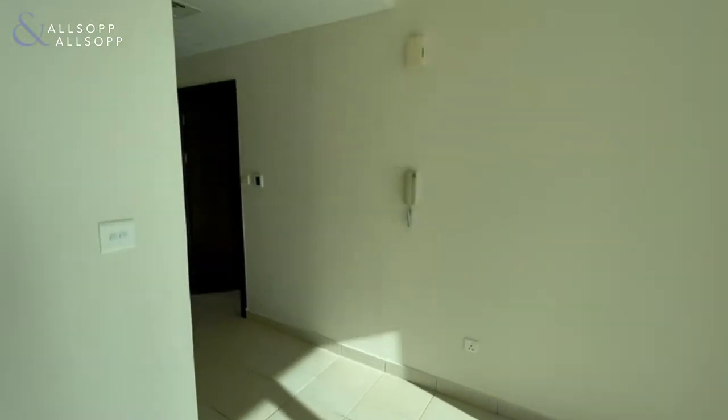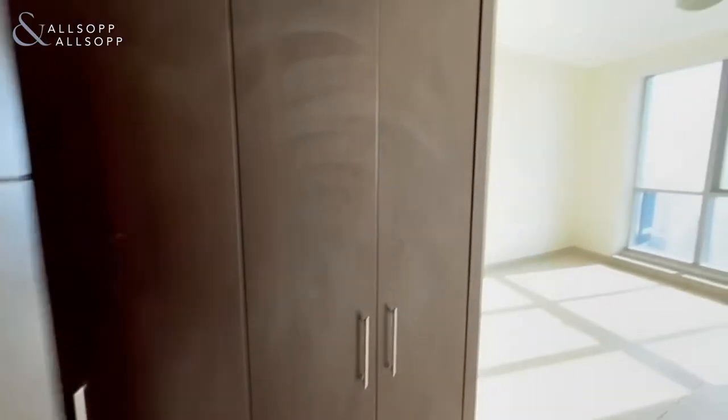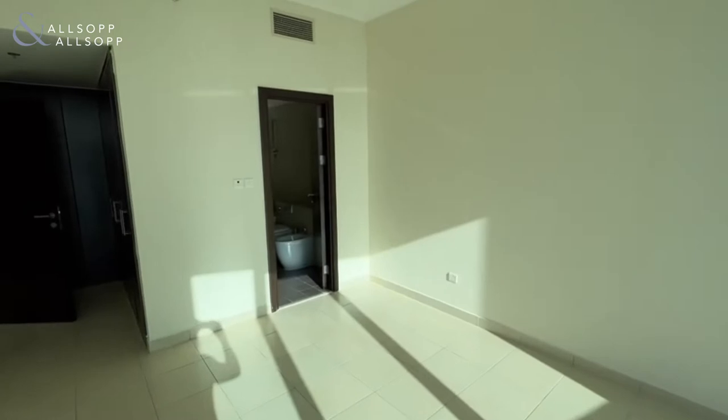Floor-to-ceiling windows into the master bedroom with built-in wardrobes, a marina view, and en suite.